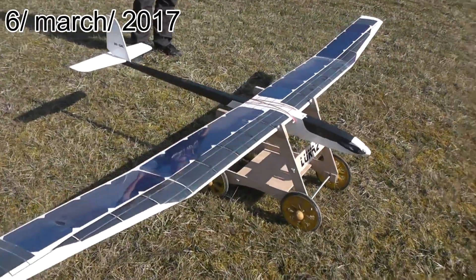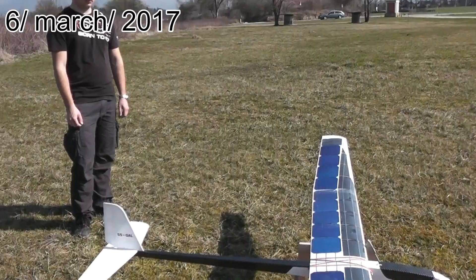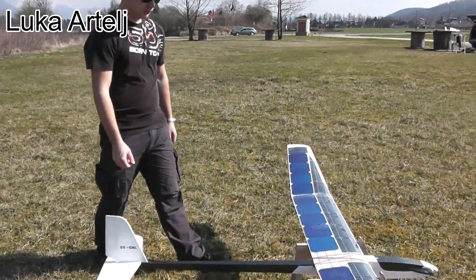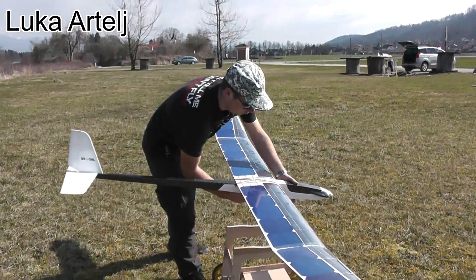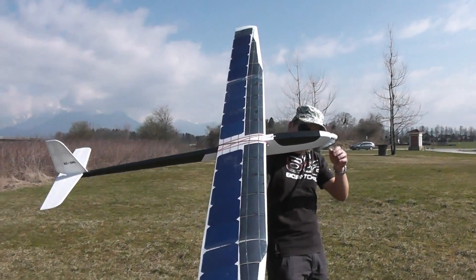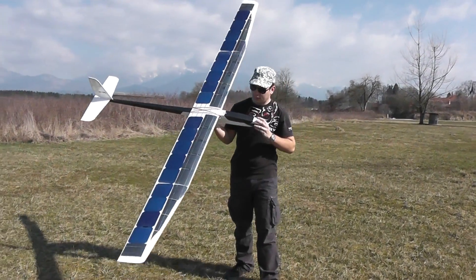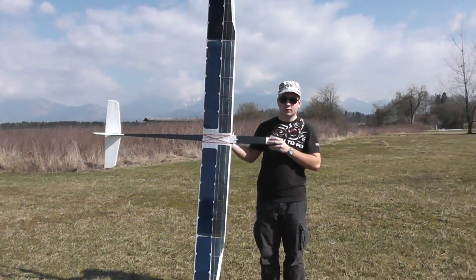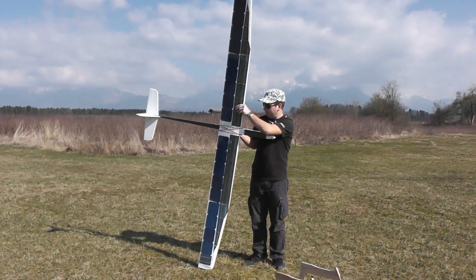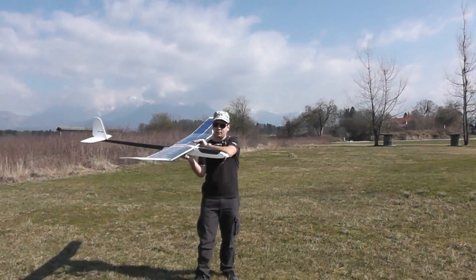This is the experimental prototype that I developed, designed, and of course made. It has always been my dream to make an airplane that flies for a longer period of time — not just fly and then land to recharge the batteries, but to fly basically the whole day. My design was to make an airplane with solar cells that could charge the batteries, and then the batteries would power the electric motor and the airplane would fly.